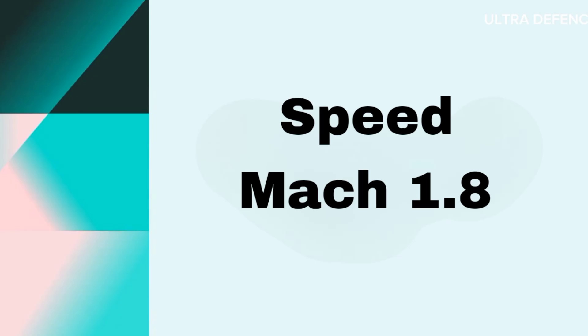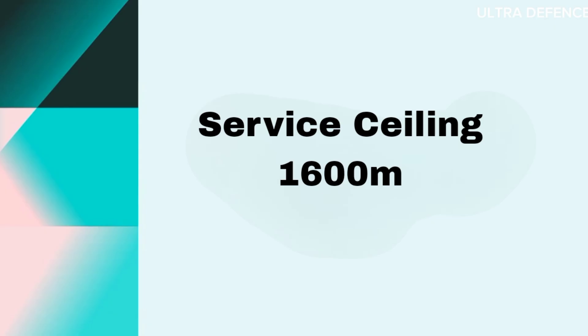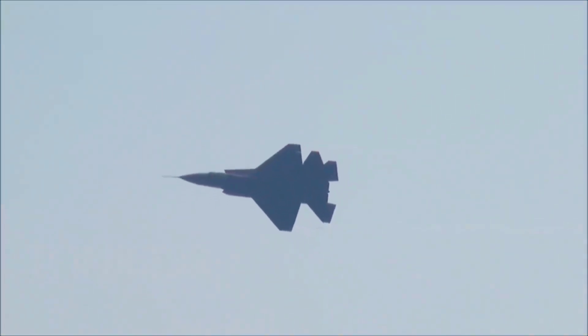The J-31 has a top speed of Mach 1.8, a combat range of 1,200 kilometers, and a service ceiling of 16,000 meters. It is designed to offer a balance between speed, agility, and payload capacity, suitable for multi-role missions.